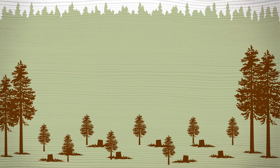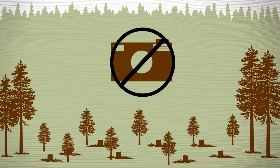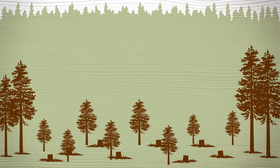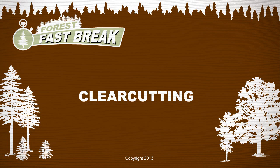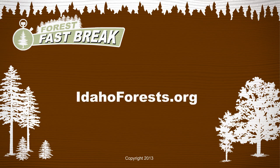Clear-cutting. It may not be pretty, at least for a little while, but it's an effective way to get trees growing quickly to renew the forest. And that's the story on clear-cutting. Check out more forest fast breaks — visit IdahoForests.org.